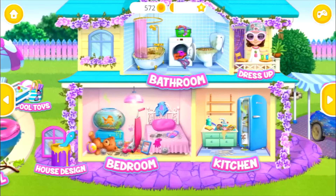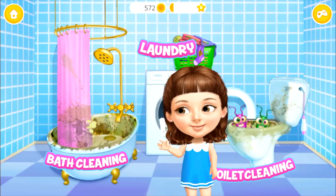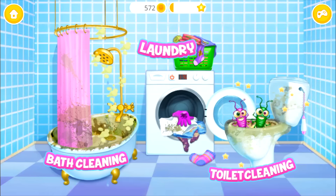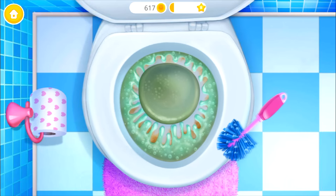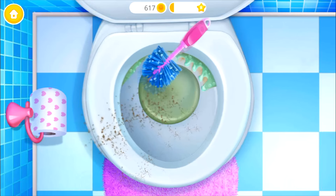Welcome to my house! Eww! I need some help here! Oh no! Let's get rid of these germs! Toilet looks terrible! Brush it, please! Apply some toilet cleaner! Good job! Now scrub it! Brush it!